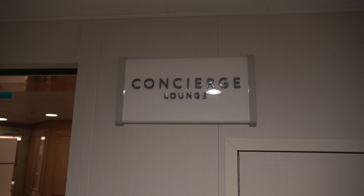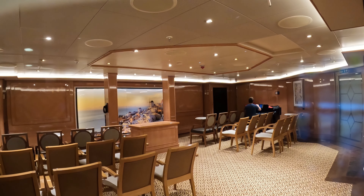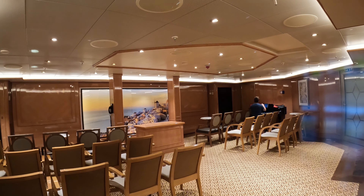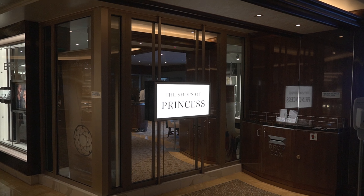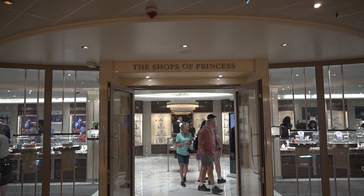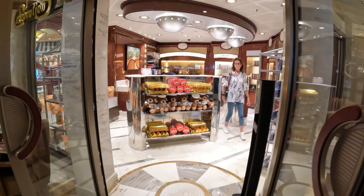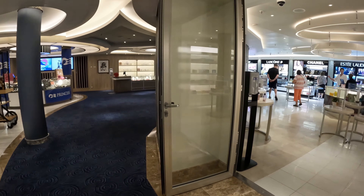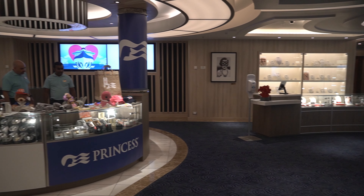Located on deck 14 is the concierge lounge and the chapel — you can even get married here. On deck six and seven, you can find the Shops of Princess. They sell a range of tax and duty-free items such as liquor, tobacco, snacks, souvenirs, perfumes, jewelry, cosmetics, and gifts.